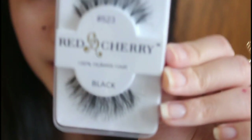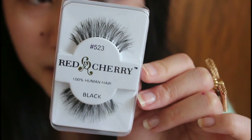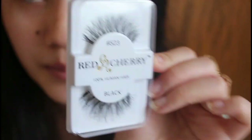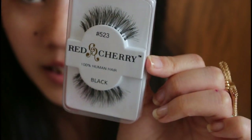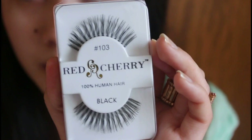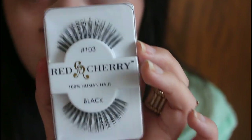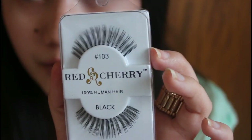The next one I have is number 523. These kind of remind me of the Ardell Demiwispies, which I really, really like — that's why I picked these up. I hope they will look kind of like those. These cost $2.50 each. The next one is number 103, and they are just longer. I picked them because I want to see how lengthening they are.